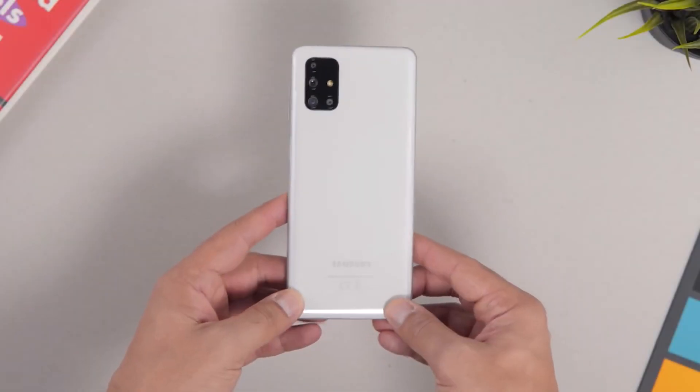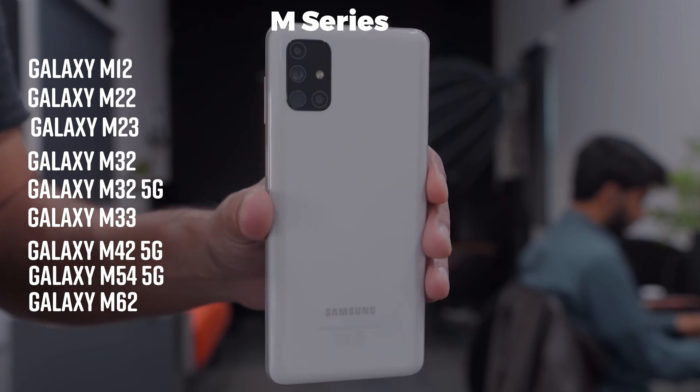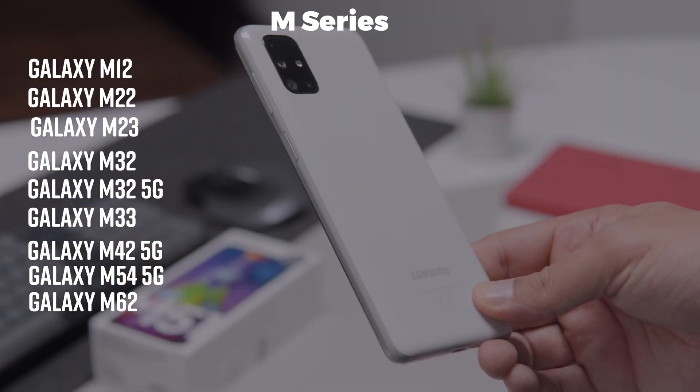And then some Galaxy M series, which is available in limited regions — the M12, M22, M32, M42 and the M62.